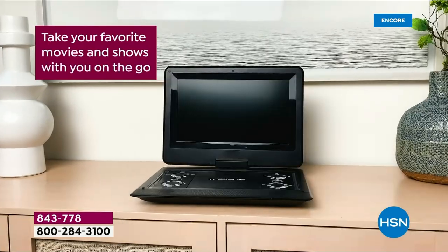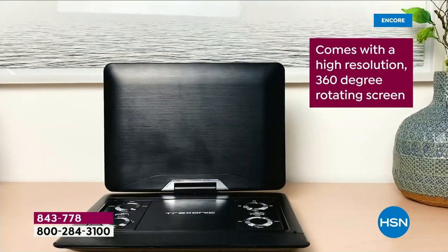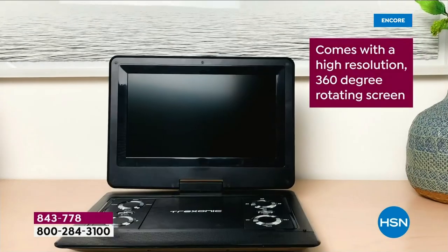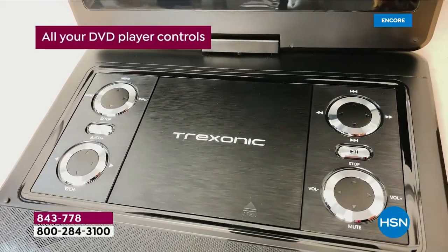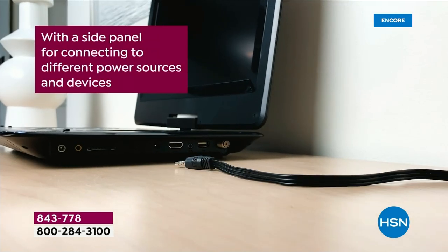Good evening. My name is Sarah and I can't wait to tell you a little bit more about our amazing Treksonic TV. This is so cool. This is TV on the go, anywhere, anytime, at home, indoors, outdoors. It also has a built-in DVD player.